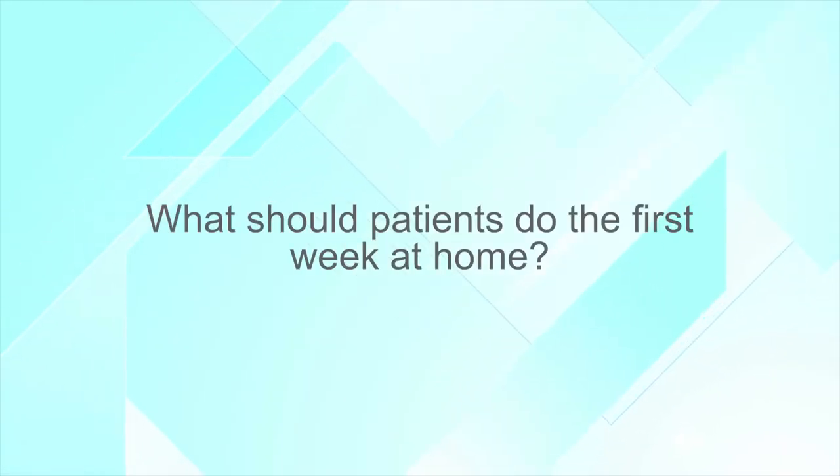What should patients do the first week at home after surgery? We recommend that patients are ambulatory — up and walking about every hour — as that's important to prevent blood clots in the legs. However, we don't want patients doing more strenuous activities, lifting more than 10 or 15 pounds, straining, or strenuous exercise during that period of time.